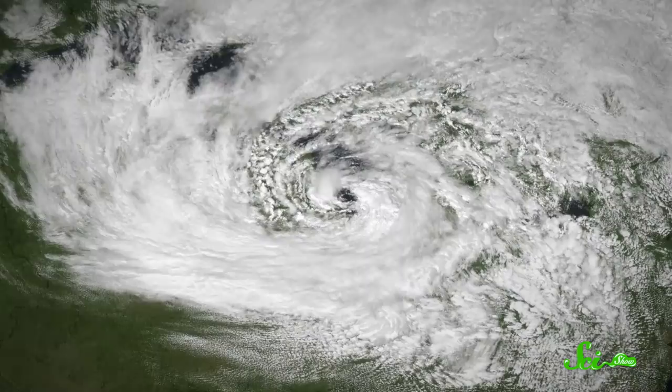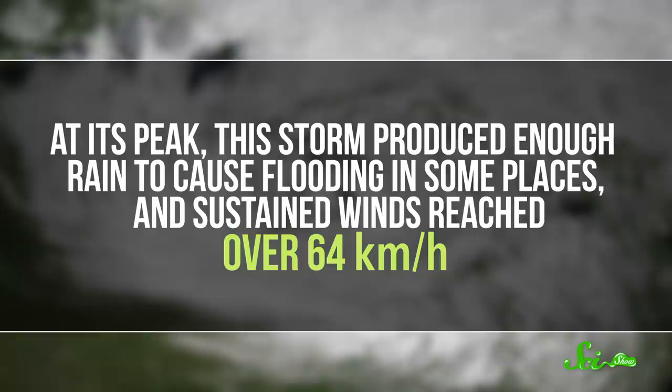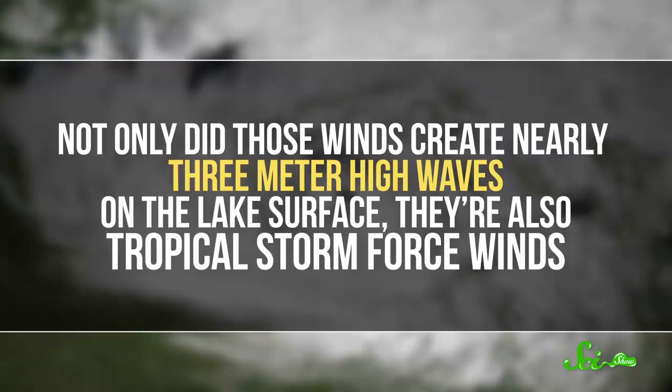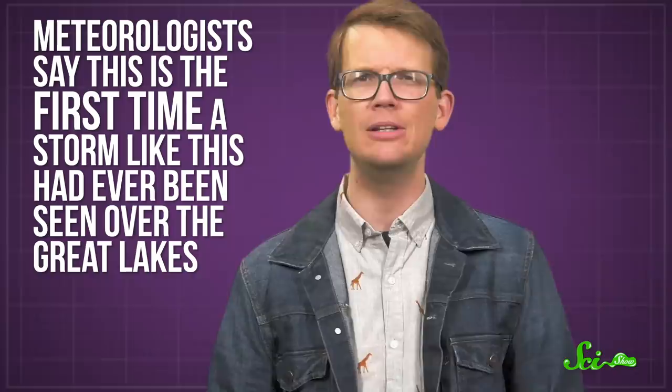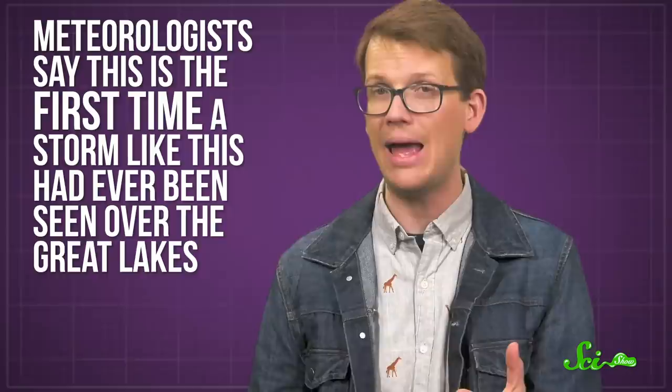Viewed through satellite images, it looked just like a hurricane — it even had a calm eye in the center. At its peak, this storm produced enough rain to cause flooding in some places, and sustained winds reached over 64 kilometers per hour. Not only did those winds create nearly three-meter-high waves on the lake's surface, they are also tropical storm force winds. Meteorologists say this is the first time a storm like this had ever been seen over the Great Lakes, and it seems to have taken a handful of unusual conditions to make it happen.